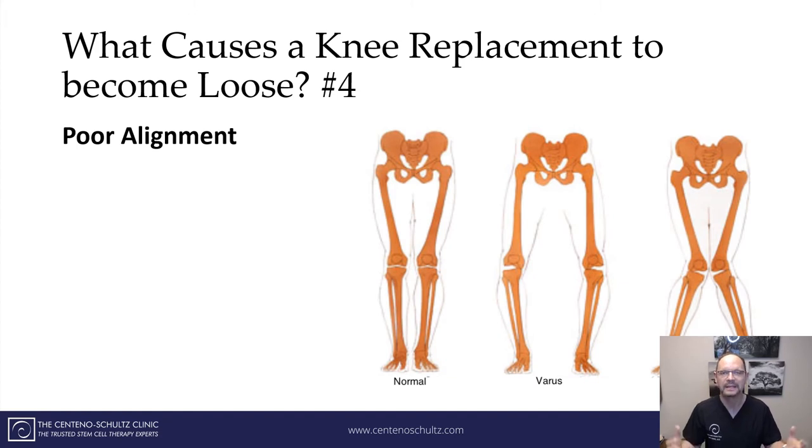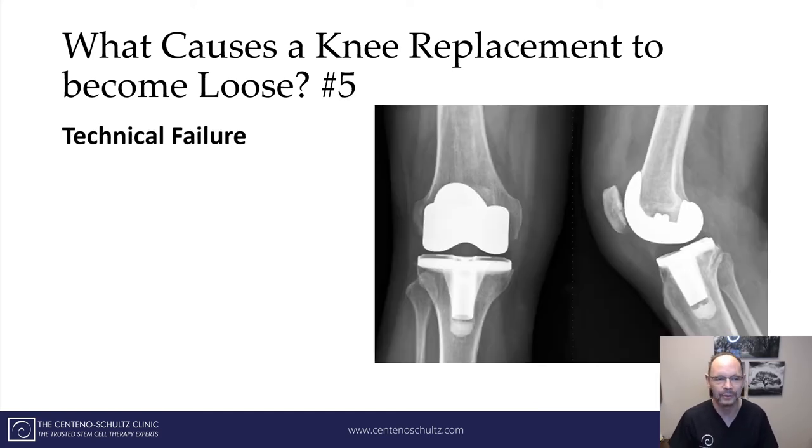The next cause is misalignment — poor alignment. As you can see, not everyone has straight knees. Some of us have a little bit of a cowboy, which is called a varus, or a knock knee, which is a valgus. And if that is not corrected at the time of the surgery, the knee replacement can actually become loose. The next one: technical failure. After they amputate the end of the knee joint, they put in a stem oftentimes and they have to cement that in. If there's technical failure of the cement to glue that prosthesis in place, it actually can become loose.